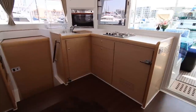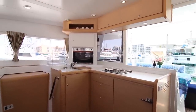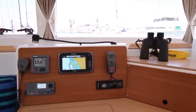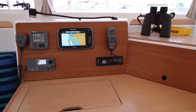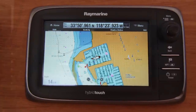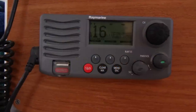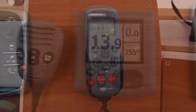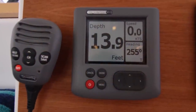There is tons of counter space as well as plentiful storage above and below. The lower nav station features, among other navigation instruments, a new Raymarine E7 touchscreen multifunction display, VHF, and a remote for the autopilot, so if the weather dictates, you can easily pilot from inside the yacht.